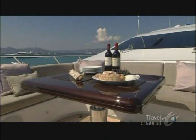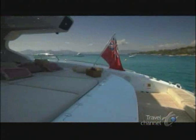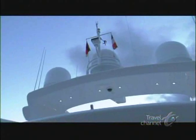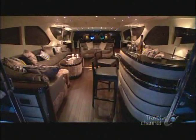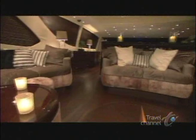Yet more mattresses await at the stern. Day is drifting into dusk, and we hate to leave this Mediterranean paradise. No problem. If we want to spend the night, the Graziella's got that covered too. Just step inside. The Mangusta 130 can accommodate eight guests and six crew in total comfort. And you'll quickly see that although she's a speedboat, no detail has been spared to also make her an extremely luxurious boat.